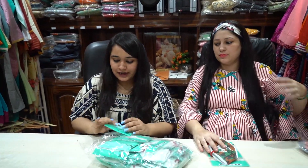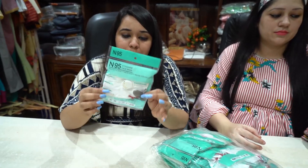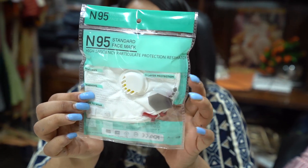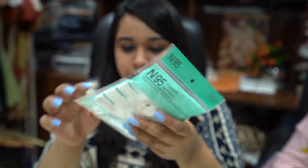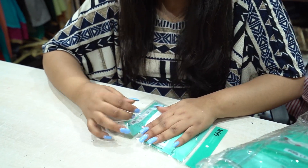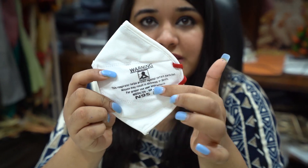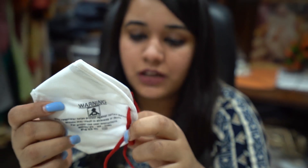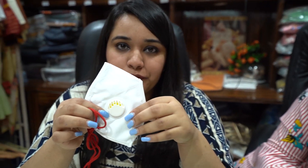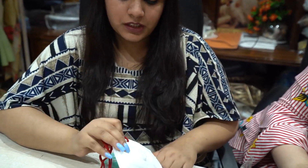Now we are going to show the N95 regular mask. This is also a government certified mask for 15 rupees. The packaging has all the details mentioned. This comes with a respirator — you can see the filter. All the details are mentioned on the mask as well. It comes with a head elastic so it will not hurt your ears. This mask is available with filter and without filter, in a packaging of 20 pieces. You can sell this in hospitals as well for hospital staff and doctors.